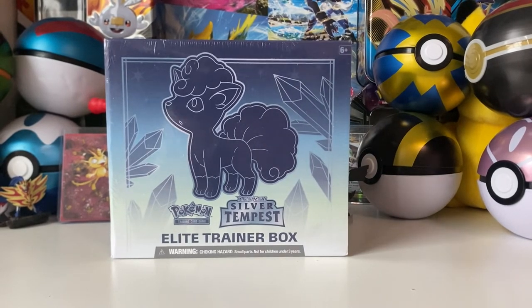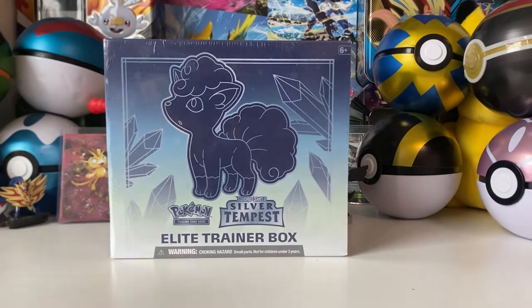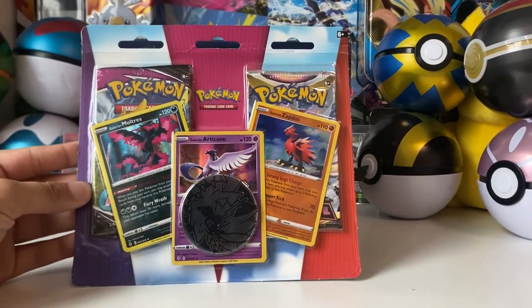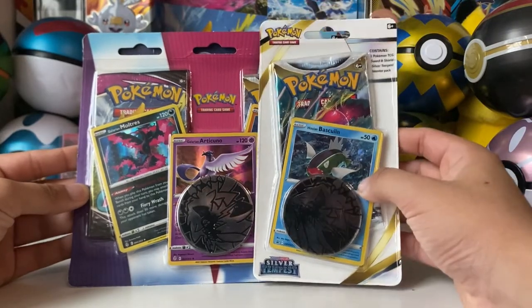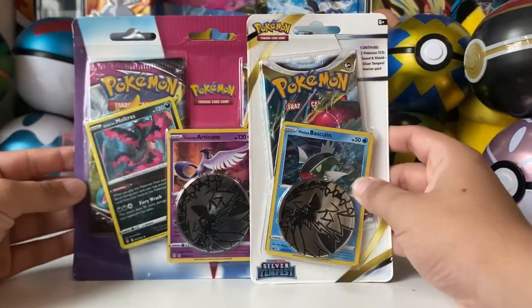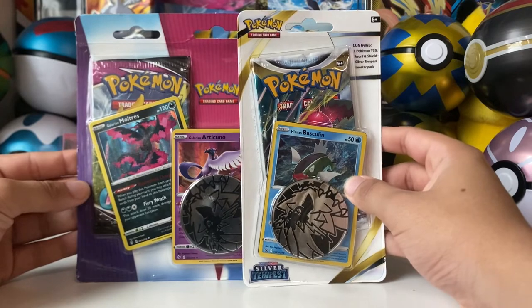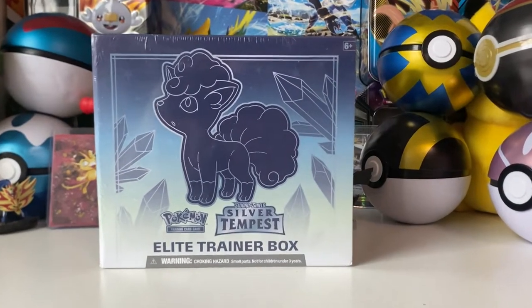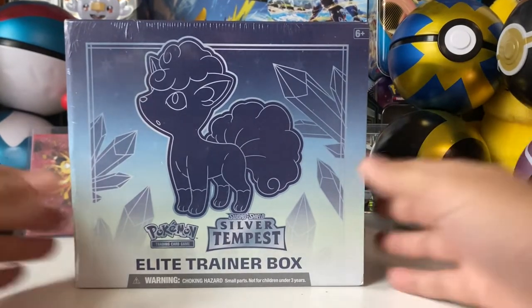I also picked up a small blister pack. You guys know I have a three-pack rule, so I ended up picking up just a single pack — just something, anything really. But that'll be a separate video. This is what we're going to be opening up today — the brand new set!